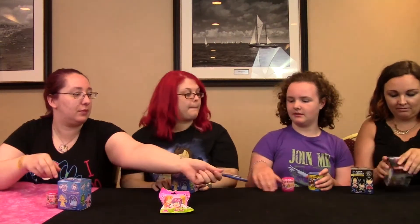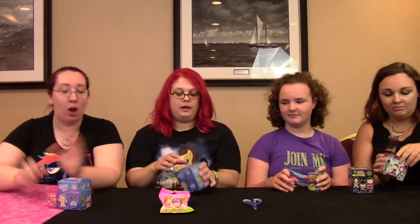Alright, you ready to start? So let's go. Where are the scissors? Oh, you guys can open too — we just dig in. Everybody wants to open!